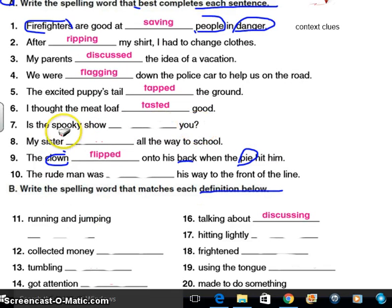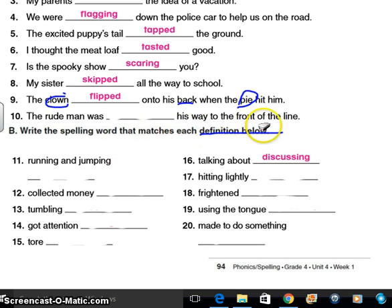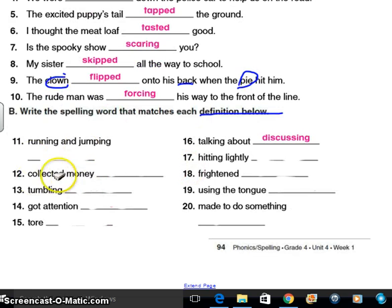Is the spooky show you? Well, spooky — probably thinking about scaring. My sister all the way to school — thinking like jumped, skipped, hopped, skipped. The rude man was his way to the front of the line — budging, skipping to the front, forcing. Oh, that's like budging — you're forcing your way. These might have been a little more difficult. If you're running and jumping, you are also skipping. If you're going to collect money, you're going to save it — saved it — because you collected it, which is past tense. The ed means that you already did it.